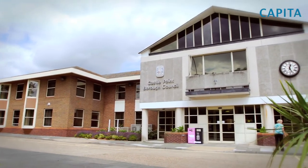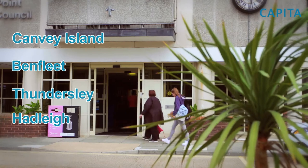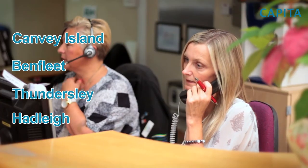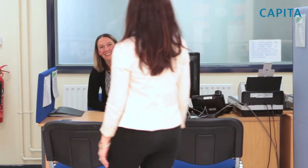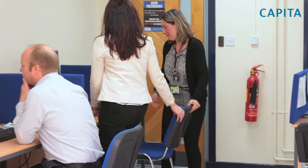Castle Point is divided into four areas: Canvey Island, Benfleet, Thundersley and Hadleigh. We're the largest employer in the area and we employ 600 staff, 300 of which are directly employed. The main offices are in Kiln Road in Benfleet here and we provide over 150 separate services to our residents.